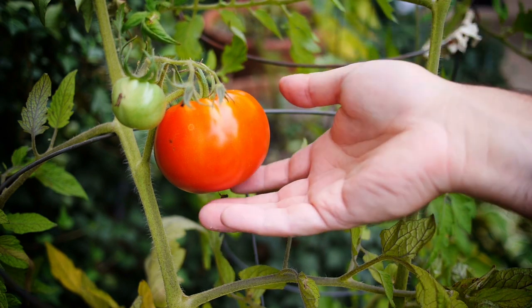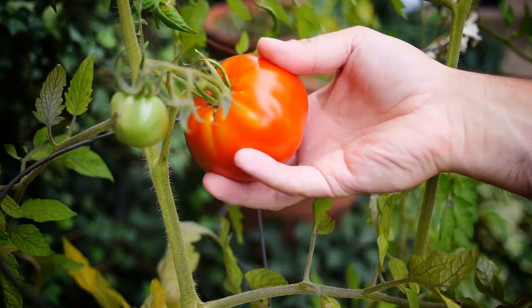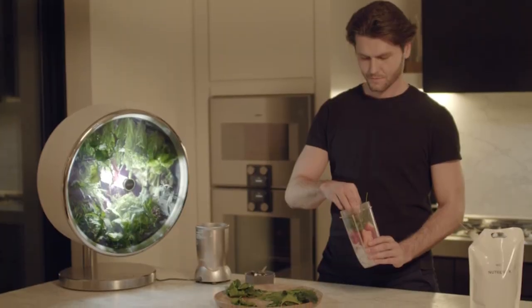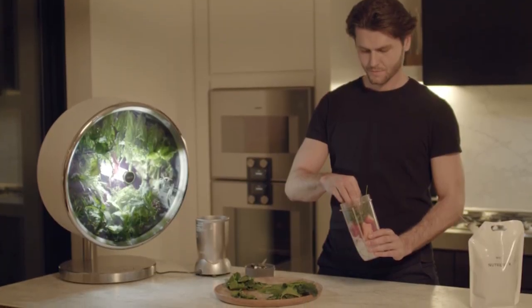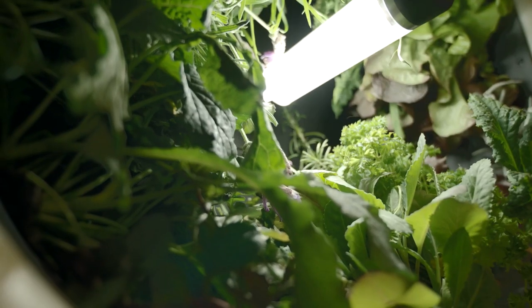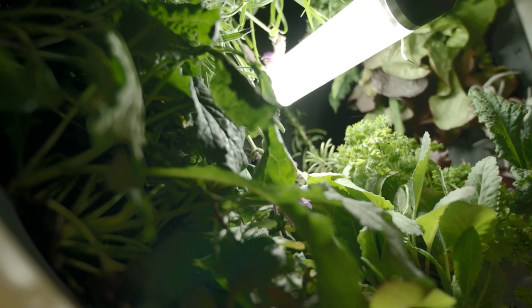Having a home vegetable garden is a luxury not many of us have access to, especially for those living in the city. But now everyone can enjoy the health benefits of homegrown veg year-round, all thanks to Rotofarm. Their latest product, the Circular Farm, is exactly that — a small circular farm.